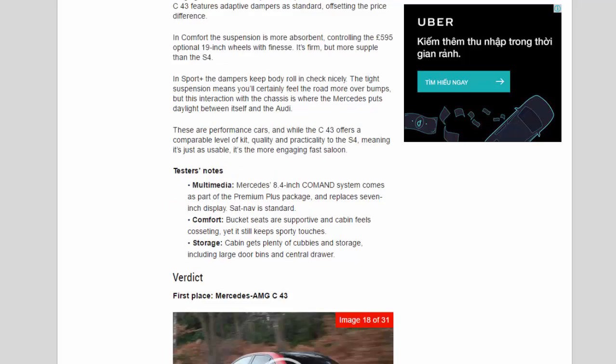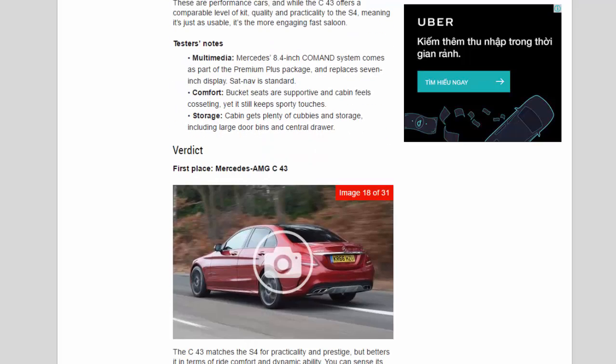Tester notes on the C43: Mercedes' 8.4-inch COMAND system comes as part of the Premium Plus package, replacing the standard 7-inch display, while sat-nav is standard. The bucket seats are supportive and the cabin feels cosseting yet sporty. The cabin also gets plenty of cubbies and storage, including large door bins and a central drawer.